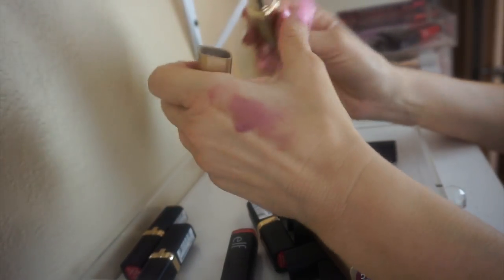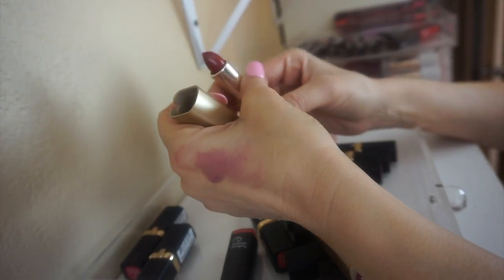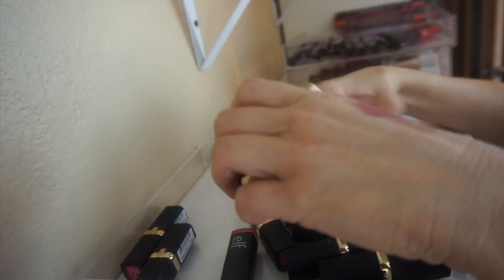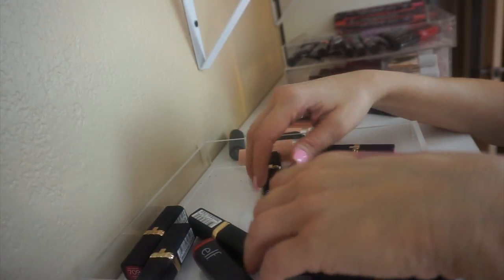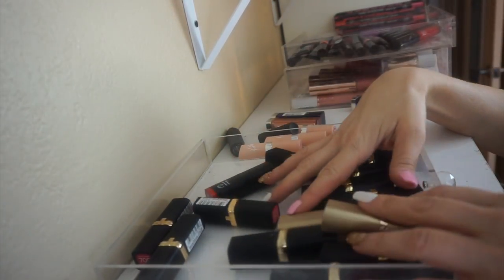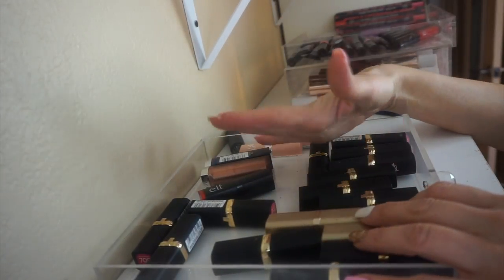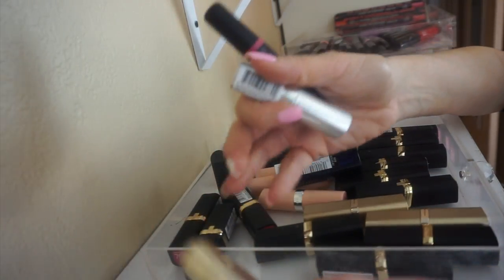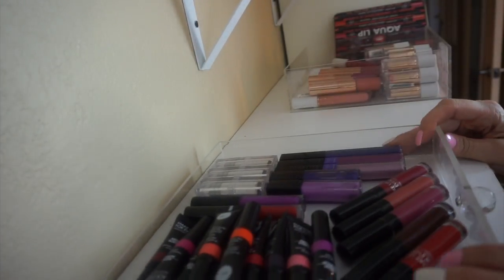These L'Oreal lipsticks are not my favorite formula. Oh my gosh, this color Raisin takes me back to high school — it was Rum Raisin I used to wear. Anyway, this formula from L'Oreal isn't my favorite so I'm not sure I'll keep them. There's an orange lipstick from ELF that I love the color of, so I'm keeping that. I'll keep the L'Oreal lipsticks for now — if I haven't used them by the next declutter I'll get rid of them then. So this is what we're getting rid of from this drawer.